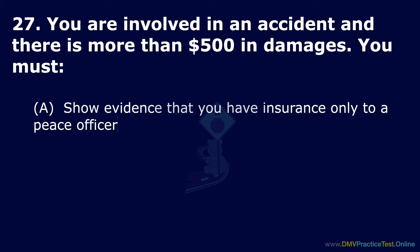Question 46. What is the legal blood alcohol concentration limit for a person 21 years of age or older? Option A: 0.05 of 1%. Option B: 0.08 of 1%. Option C: 0.10 of 1% or more. The correct answer is: 0.08 of 1%.